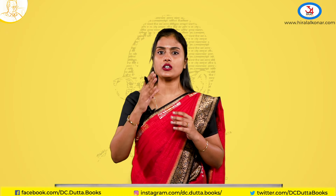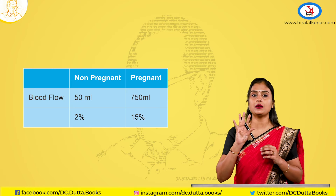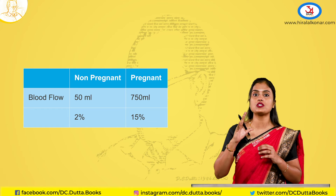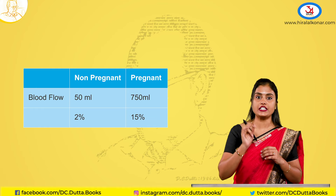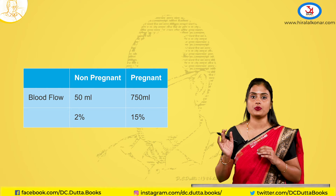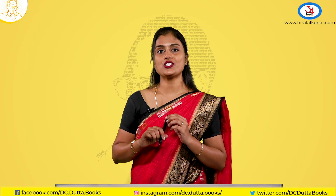Before concluding: the non-pregnant uterus receives 50 mL of blood flow per minute, whereas in pregnancy at term the uterus receives almost 750 mL of blood flow per minute. That is, blood flow to the uterus rises from 2% initially to almost 15% of the cardiac output — that is the amount of demand the uterus has.